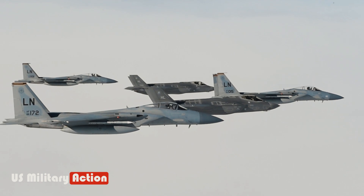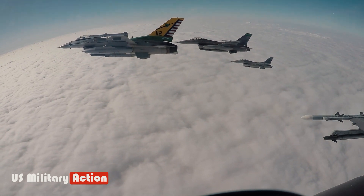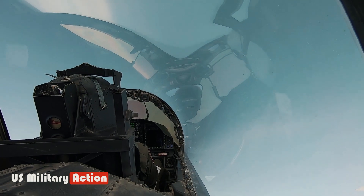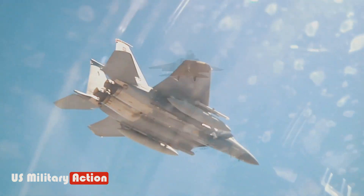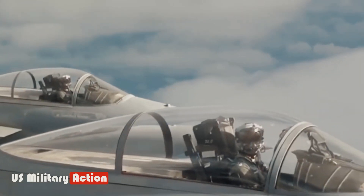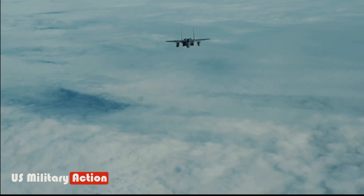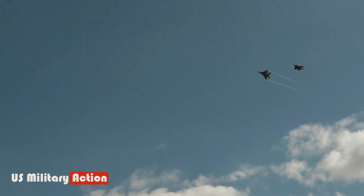The F-15EX does not have stealth capabilities like the F-35. The AN-APG-82V.1 is the newest AESA radar for the US Air Force's F-15E fleet. It is designed to increase strike capability and situational awareness. This radar can detect, identify, and track multiple air and surface targets simultaneously over long distances. The AN-APG-82V.1 has 20 times higher capabilities than the APG-70 radar, and uses technology from the AN-APG-63 radar used by the F-15SG, as well as the AN-APG-70 used by the F-15I, F-15SA, and F-15E.